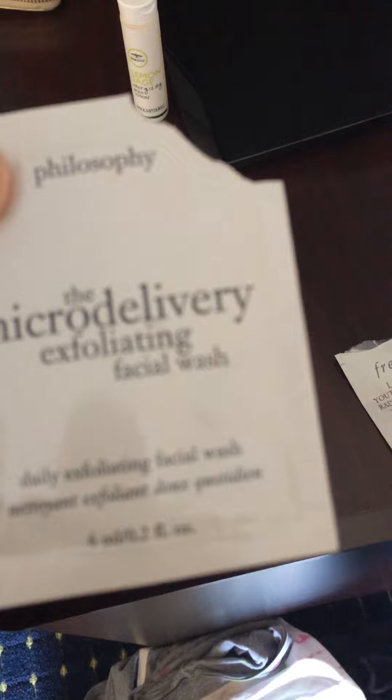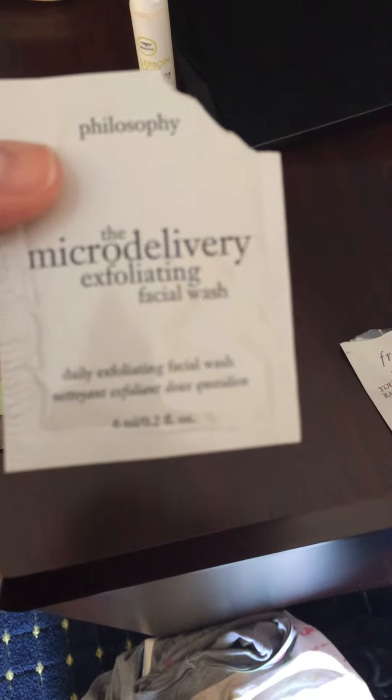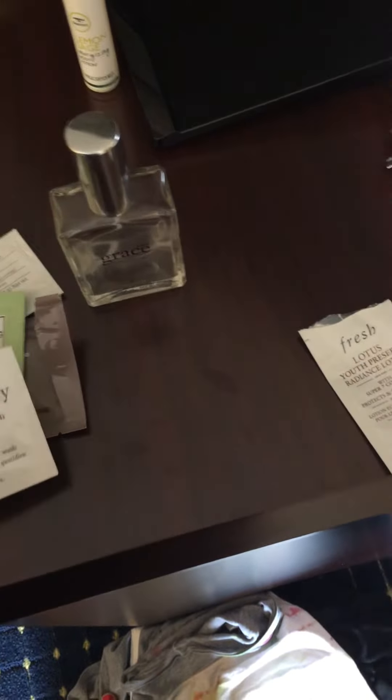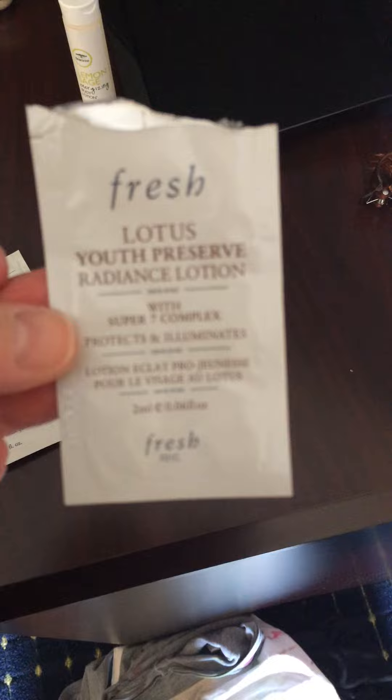The Philosophy Microdelivery Exfoliating Facial Wash — this was nice, I had this before. But it felt a lot harsher than I remember, really harsh on my skin, so I don't know how I feel about that.